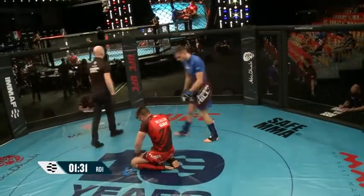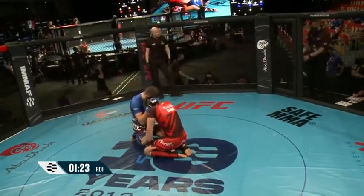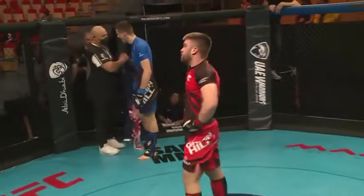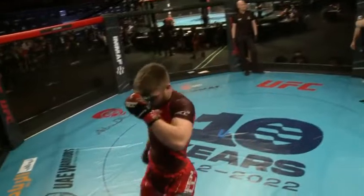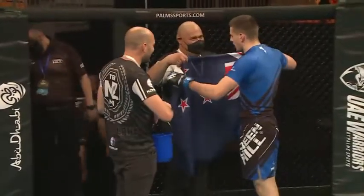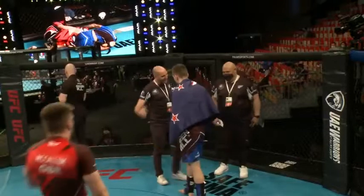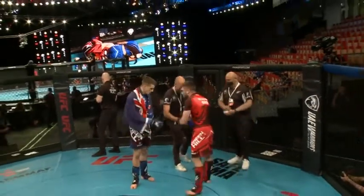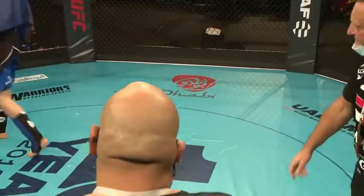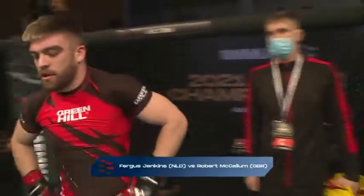Robert McCallum taken down early, giving up the back. Great work from Fergus Jenkins — great awareness, slick and fast for the man from New Zealand. Good show of respect from McCallum. He took that very hard. Hard to come all this way to Abu Dhabi and for your fight to go that way. But it's not a very forgiving sport, as they come to the centre to make it official.